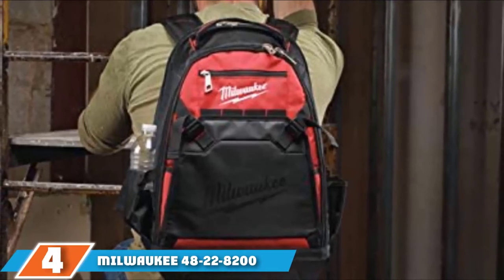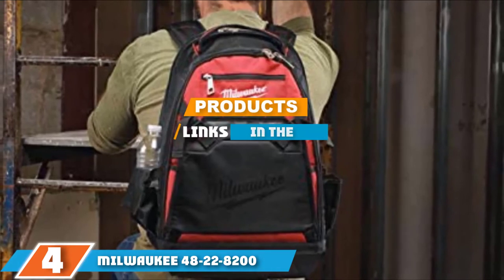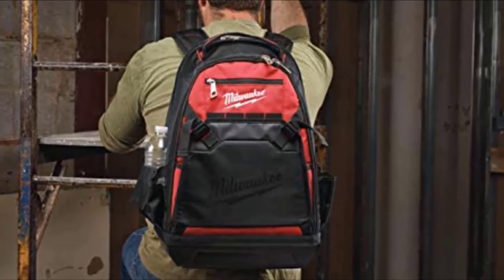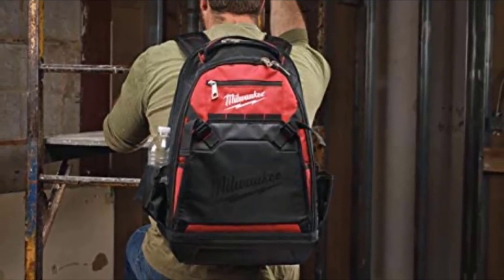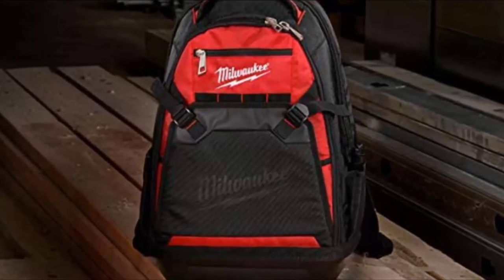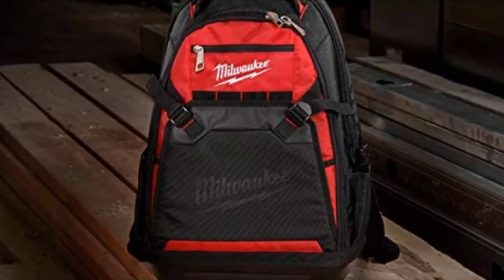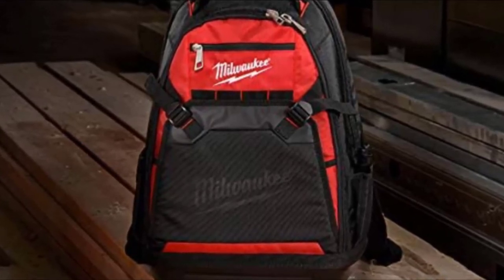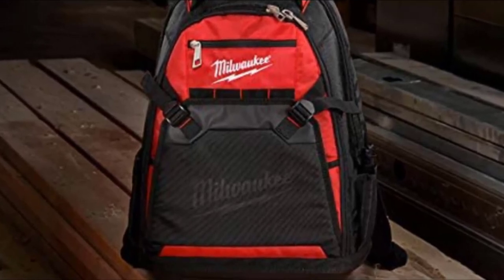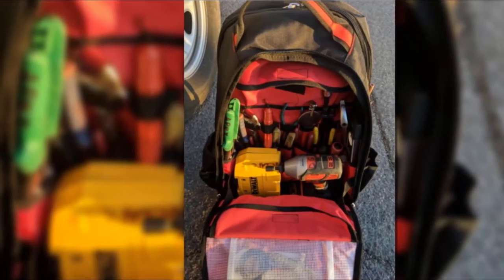Next at number four we have the Milwaukee 48228200 Jobsite Tool Backpack. Milwaukee's 48228200 is certainly a highly desirable tool bag. It really looks the part and is very striking and bold, but more importantly it's a well-balanced, tough, and roomy backpack perfect for supporting a wide range of professional trades. Measuring 8 x 14.3 x 23.4 inches, it features a total of 35 pockets that enables you to get your kit and all those essential tools fully organized.